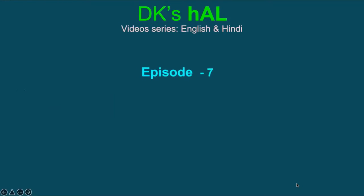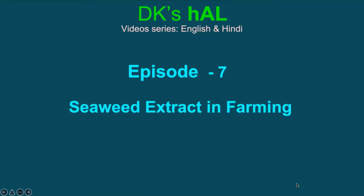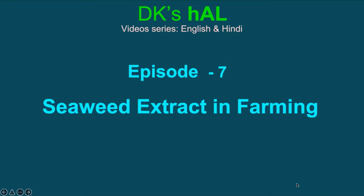Namaskar and welcome to the 7th episode of video series DK's Hull. Another important measure to improve the soil condition and to support better crop production is to include seaweed extracts in farming.